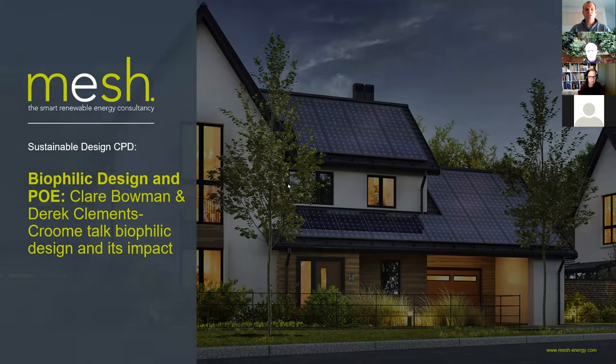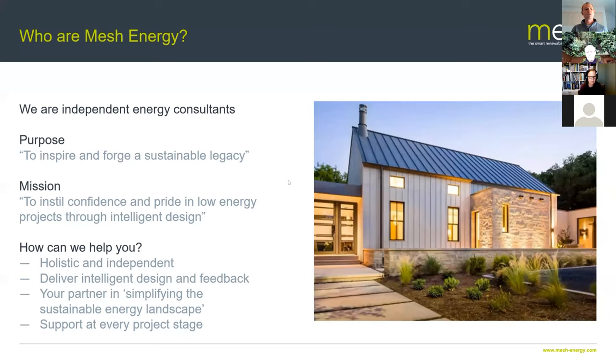Just a few seconds on Mesh Energy for those new to these webinars. We are an independent and holistic energy consultancy based in the south of the UK, covering the UK for our consultancy work. We partner with design teams, architects, and other building professionals who are trying to improve the sustainability of their buildings — any scale, any size, any use — and we just try to make these things more successful.